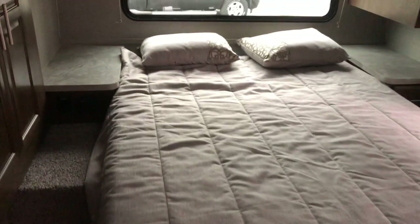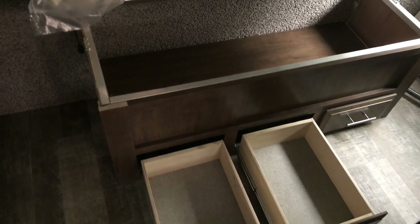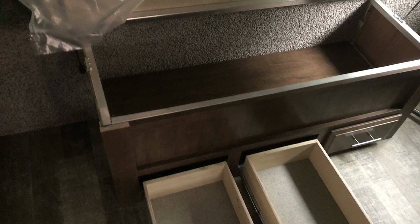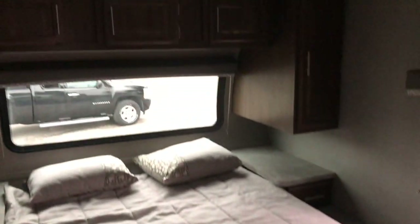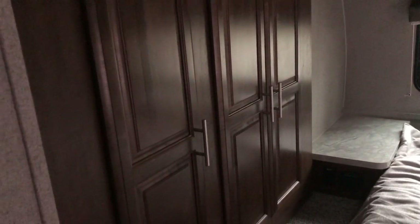Right into the bedroom — you've got a queen walk-around bed with full storage underneath, including drawers. There are tons of cabinetry, and you've got a wardrobe on a slide out with plenty of hanging space and shelving.